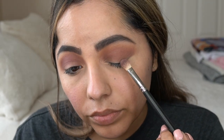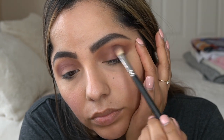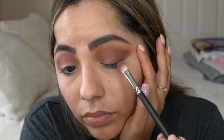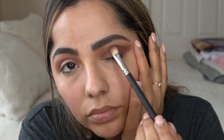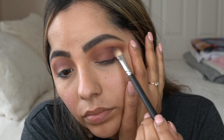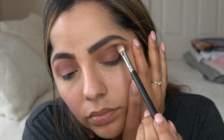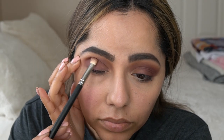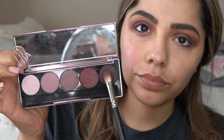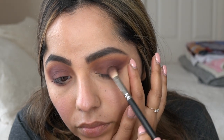This is the shade called Spaced Out, and I'm now starting to build that outer V. I will be laying another color on top of it, but I want it to be as dark as possible, so I figured I'd lay two colors together. This is going below the crease, and I bring it in to the center of the lid, creating that outer V shape. I'm blending out until I get my desired look, and then I'm going to layer Wine Stain on top — which is the darkest shade in this palette by Dose of Colors.